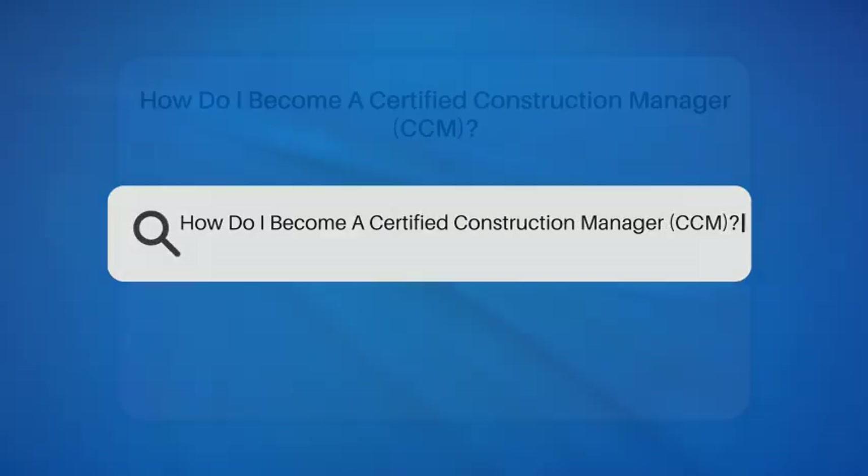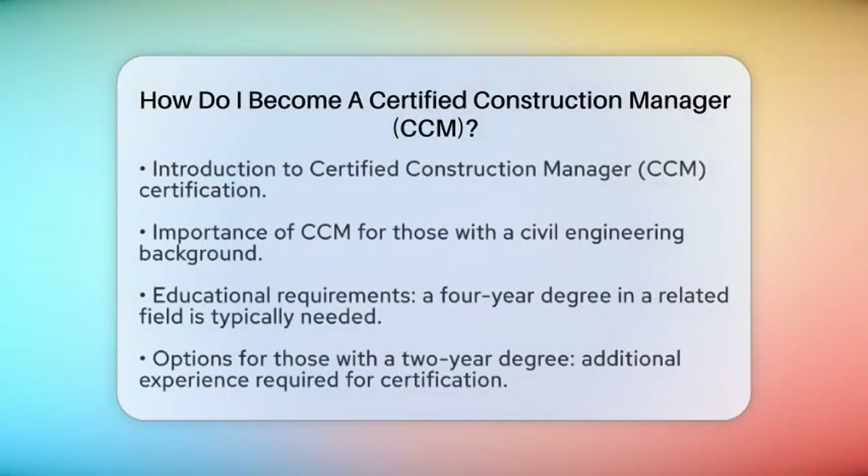How do I become a Certified Construction Manager, or CCM? If you are interested in becoming a CCM, you are in the right place. This certification can open doors in the field of construction management, especially for those with a background in civil engineering. Let's break down the steps to achieve this certification.